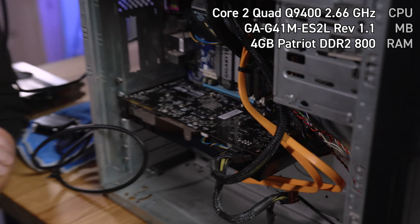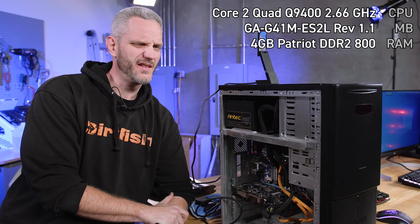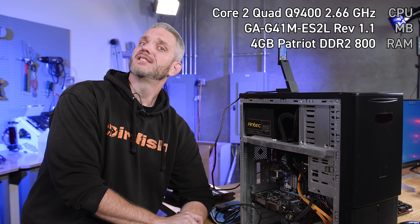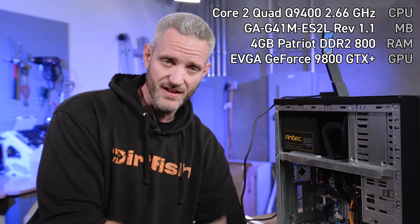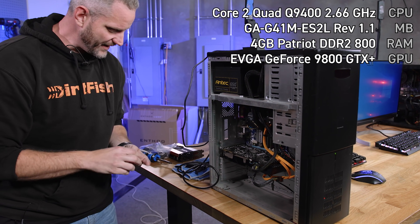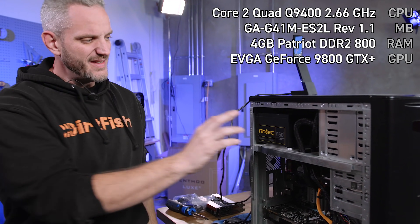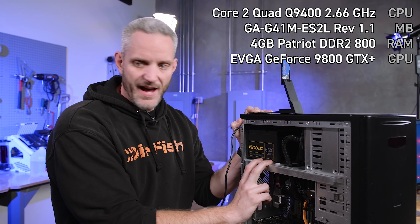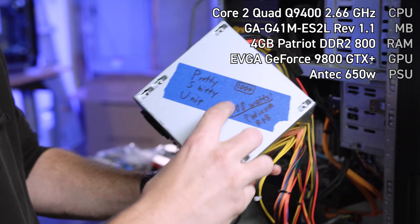For the GPU, I reached out to EVGA — huge shout out to Jacob at EVGA for sending this over. It was a really weird conversation: I was like, this is gonna sound really weird, but I need a 9800 GTX. He's like, hold on — and he emails me back saying yeah, we got a 9800 GTX Plus. We also had to source a cable because it only had a DVI and an S-Video port. The power supply is not technically period-correct — when Phil brought this PC over it had a really bad one in it, so we replaced it.